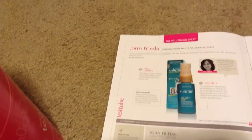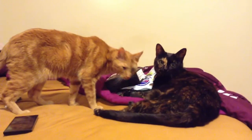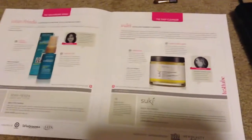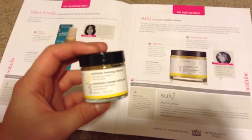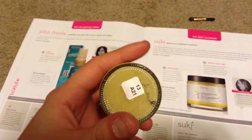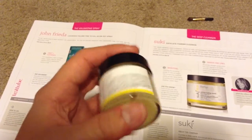They actually put a picture of the sample in the book so you can see the size. Next up is the Suki Exfoliating Foaming Cleanser, which comes in a jar. This is a one ounce sample; the four ounce full size is $32.95. It's a deep cleansing exfoliator, like a salt or sugar scrub.